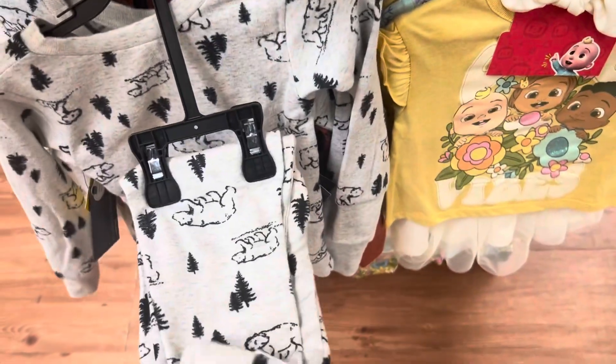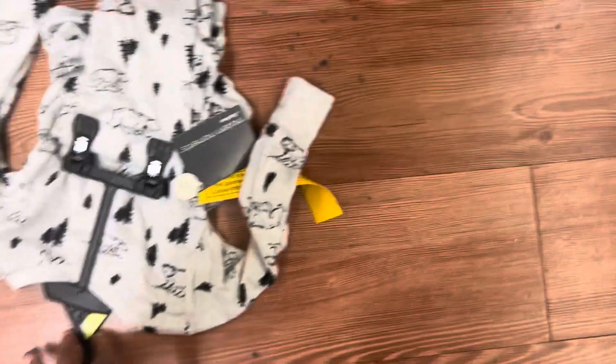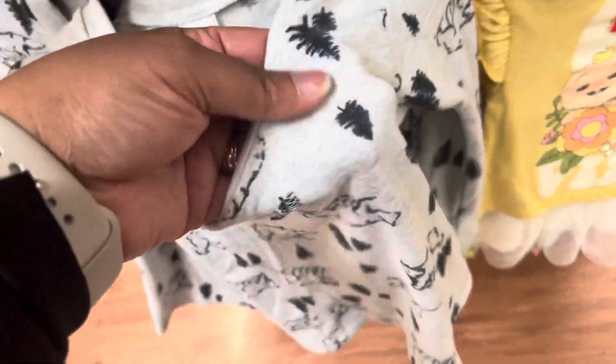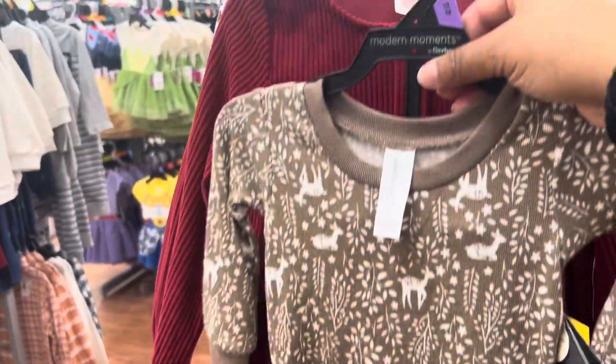They have this set — the pants and the shirt. Oh, this is so soft! I don't know if you can tell from the material but this is real soft. And then they also have another one back here — pants, shirt, cute.